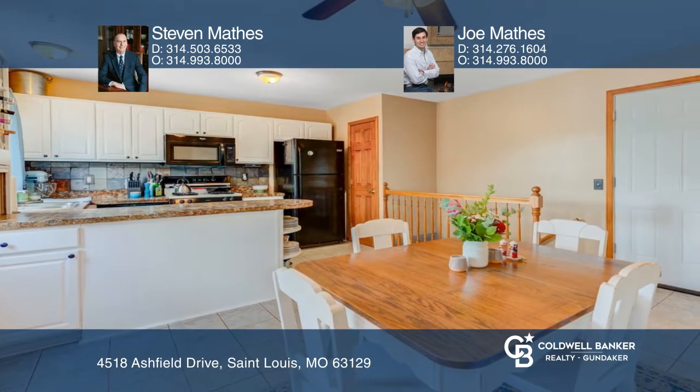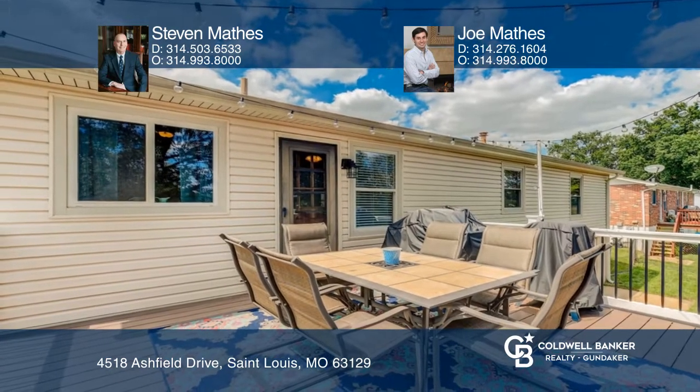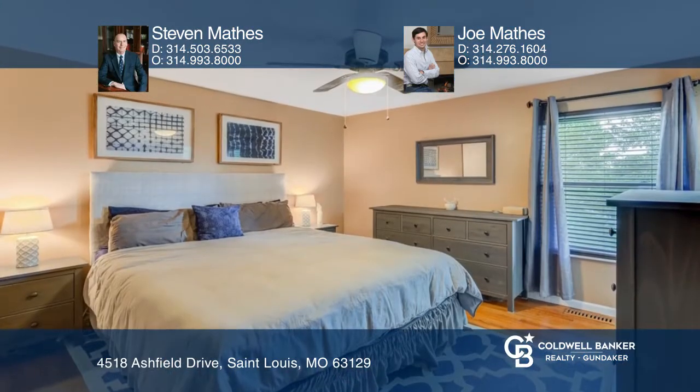Off the kitchen you'll find a maintenance-free deck with a fenced rear yard. The primary bedroom is spacious in size and has hardwood flooring.